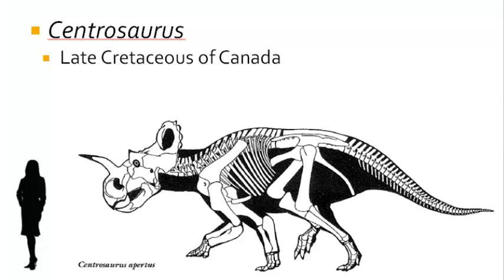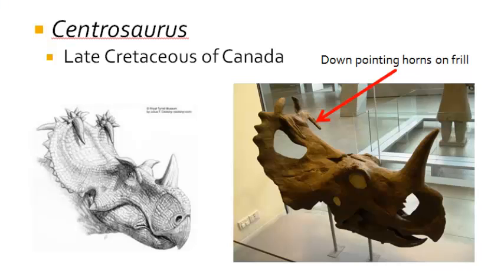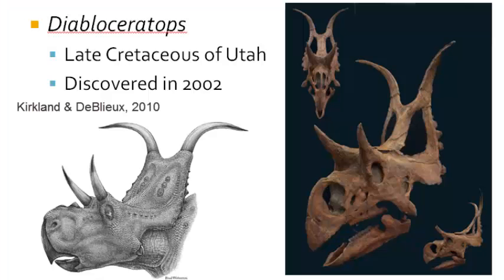Centrosaurus is another short frilled dinosaur from Canada, very abundant in Alberta, but not found south of the border with the United States. Centrosaurus had a single nasal horn and short postorbital horns, with a strange recurved frill horn that pointed forward. Here in Utah, during the late Cretaceous, we have the strange devil horned dinosaur Dabloceratops, which was discovered in southern Utah in the Grand Staircase Escalante National Monument, in the Middle Campanian Wanweep Formation. This creature had two large postorbital horns with two large frill horns like a bull, but it lacked a nasal horn.